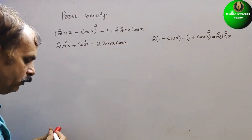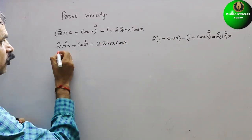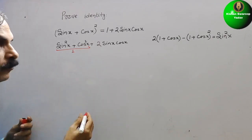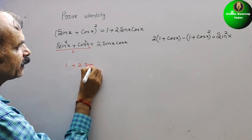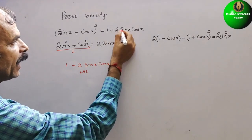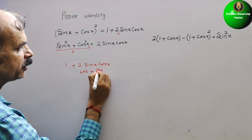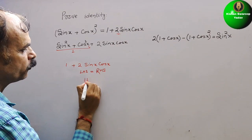Now, sin²x + cos²x is a standard identity equal to 1. So we get 1 + 2 sin x cos x. This matches the RHS, so LHS = RHS. Hence proved.